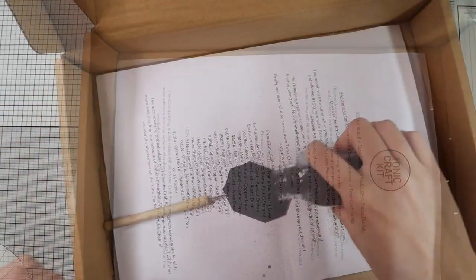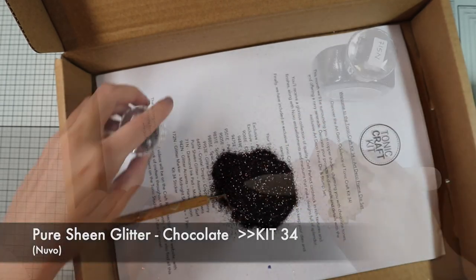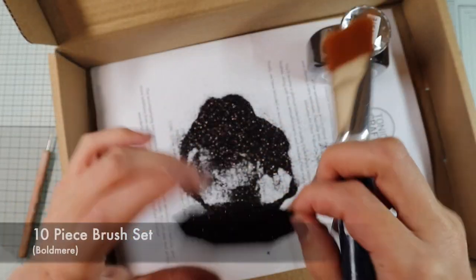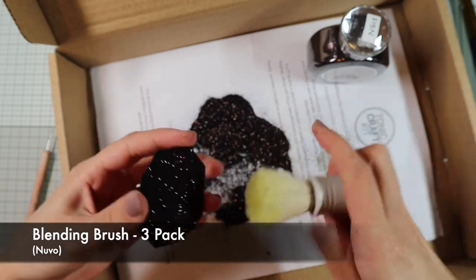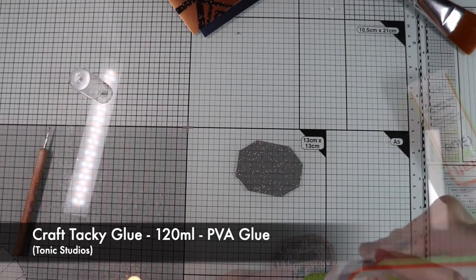Now, box and glitter. I'm going to press the glitter well with the paper folder, then remove all the excesses with a brush. After that, I just have to glue the sentiment over the base.